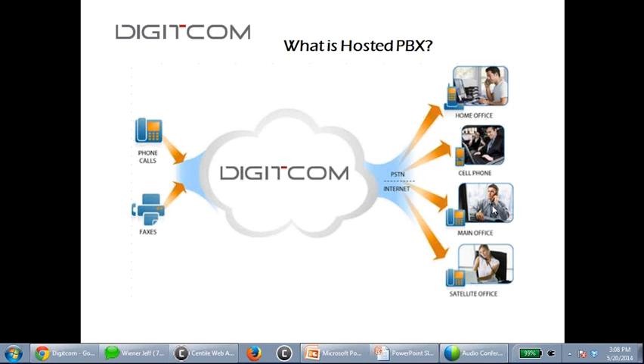In my case, I am extension 701. I have a phone in my office, one at home, a soft phone on my desktop — all ring simultaneously when someone calls 701. Or this picture could represent different users: 701, 702, 703, 704, all working from different locations.